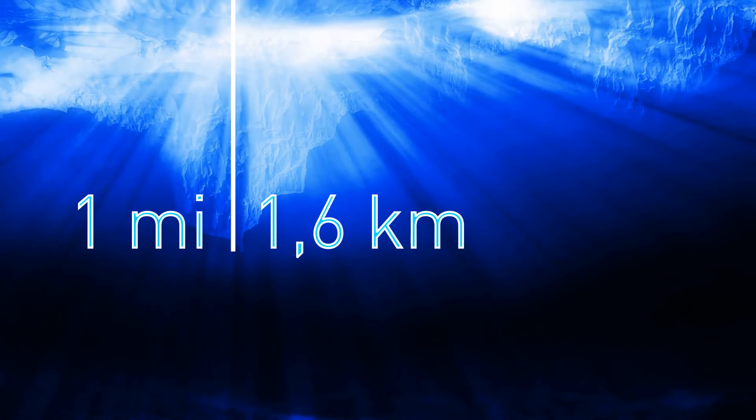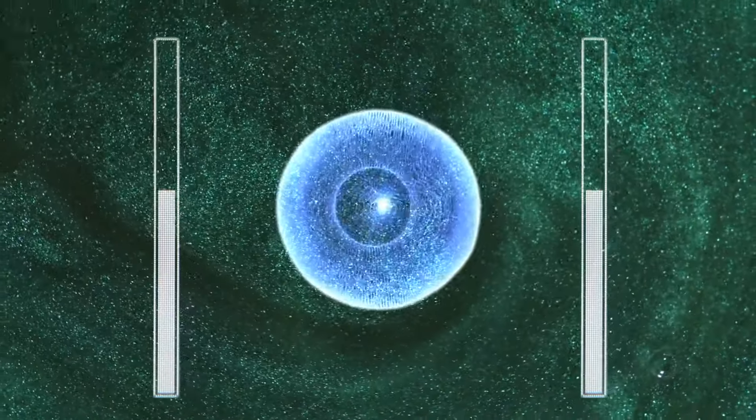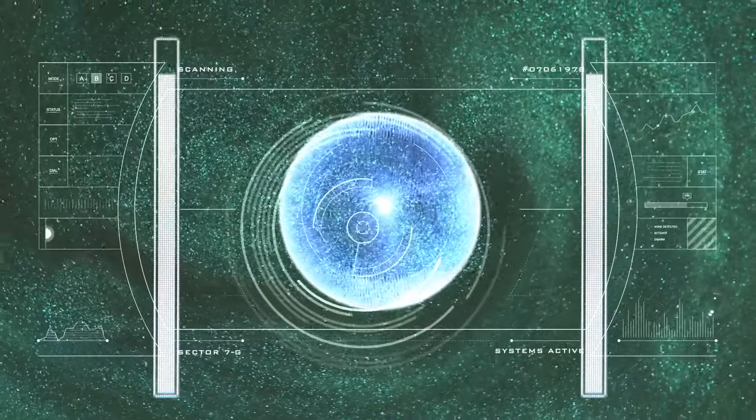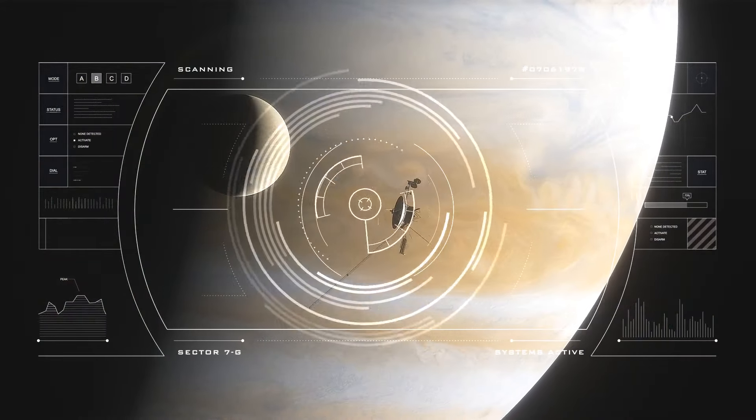Scientists already have evidence of much shallower pools that probably lie less than one mile under the ice. There are two great things about this news: first, it boosts the odds of life existing on Europa; and second, it could make it easier for future missions to find these life forms, if there are any.